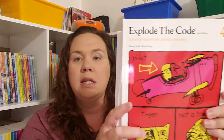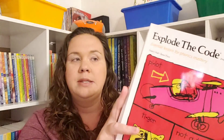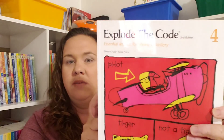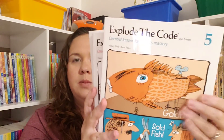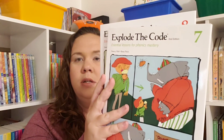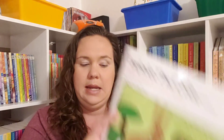I also grabbed the Explode the Code books — all of the ones we still needed so she won't have to wait on me to buy them anymore. I picked up Explode the Code 4, 5, 6, 7, and 8.